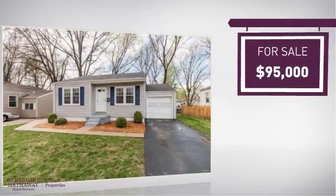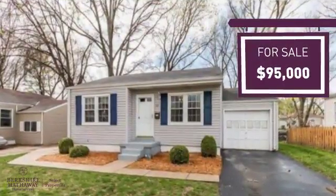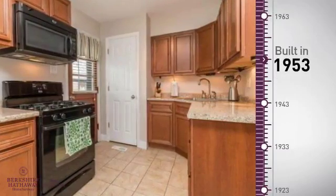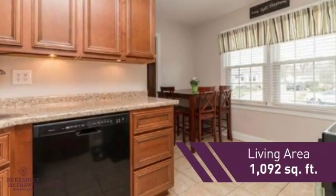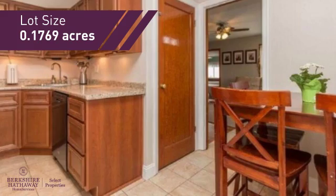Currently listed at $95,000, it provides a strong value and a great location. This property was built in the early 50s and features over 1,000 square feet of space, providing plenty of space for you to entertain or enjoy a cozy night in.